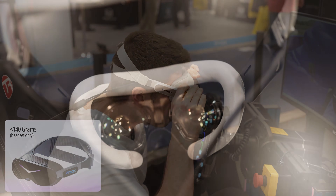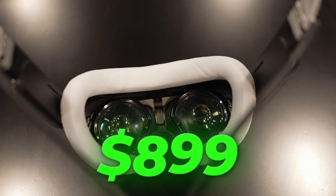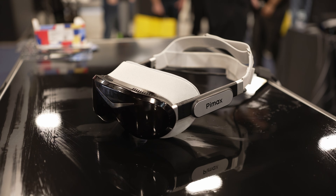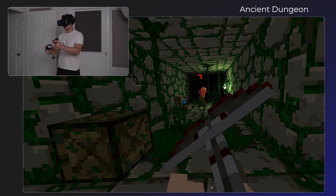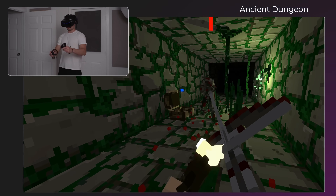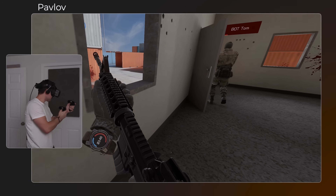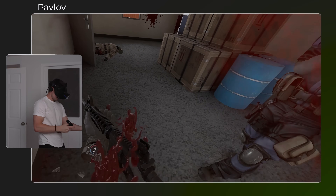The price is $899 for the lighthouse version. The SLAM version — inside-out tracking plus controllers — is $1,200, but I'm going to assume it'll still have tracking issues, so I'm not recommending that until I can confirm it's fixed. With the lighthouse version at $900, plus buying controllers and base stations if you don't have them, you're probably talking in excess of $1,000 total.